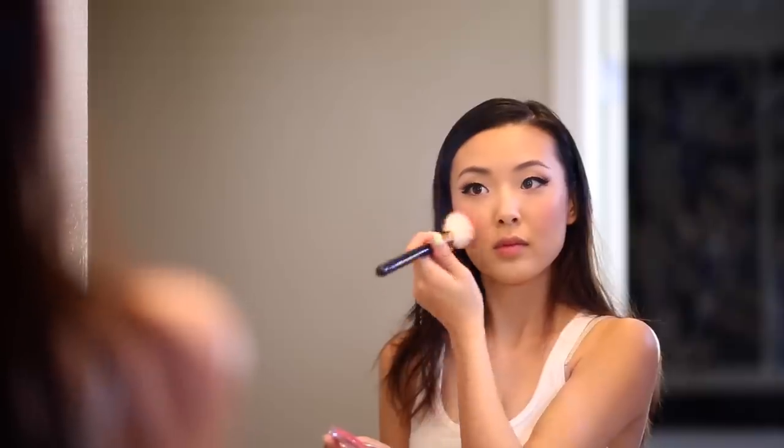Next I'm using blush — this is my absolute favorite lately, it's the cheek pop blush. And then I'm going to finish off with lip gloss and prepping my hair for some heat styling.